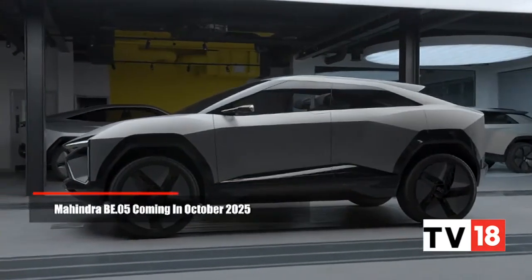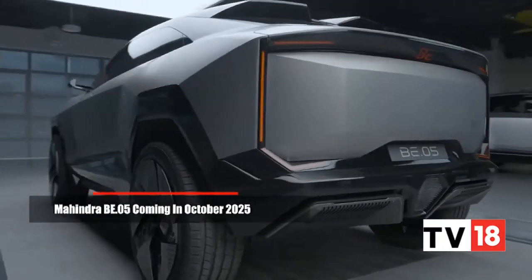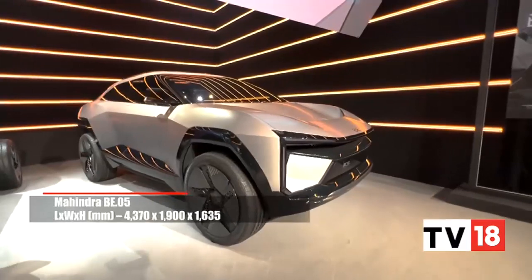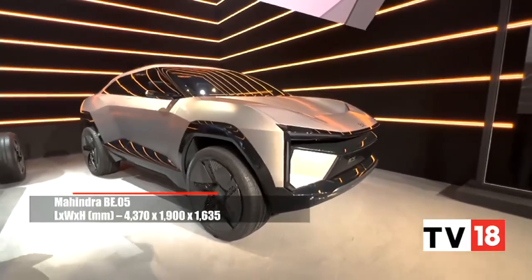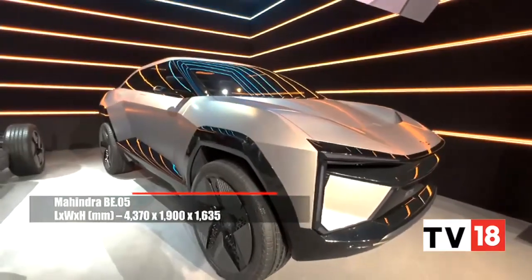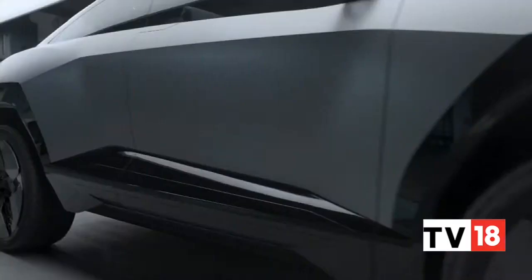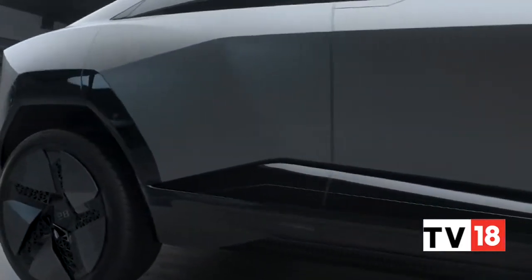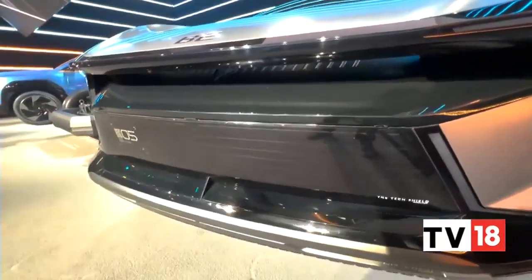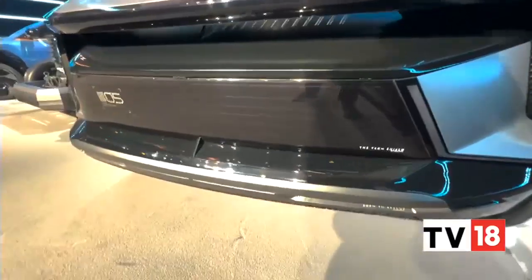This is the new Mahindra BE05 concept vehicle — BE stands for Battery Electric. This is the BE05, and it's a sports car on stilts, as designer Prathap Bose likes to call it. You can see it in the form — very aerodynamic surfaces, prominent chiseled lines, and it all looks quite good. What you see behind this translucent panel are radars and front-facing cameras, because this is going to have Level 2 ADAS tech.